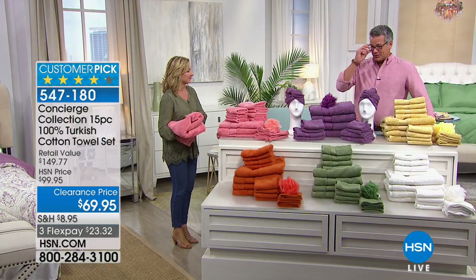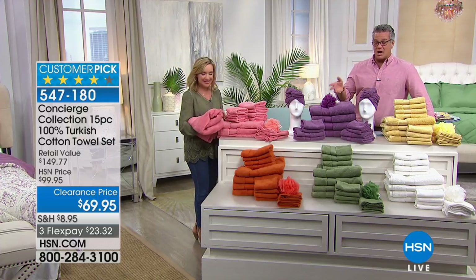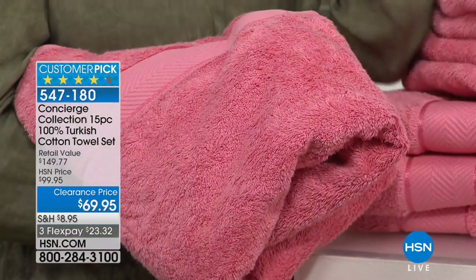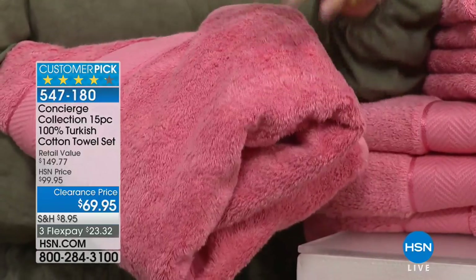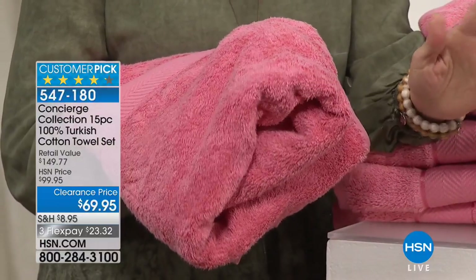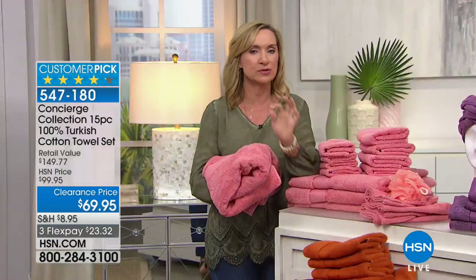These are super soft. We're showing them out of the package, never been washed, so you can see the loops are a little compressed. When you get these home and wash them, they puff up and nearly double in size. These are huge customer picks - hundreds of reviews, which is hard to get on a towel.